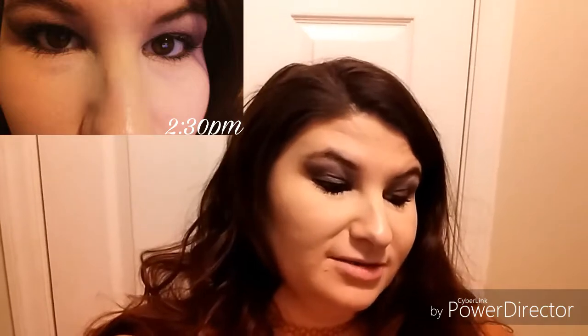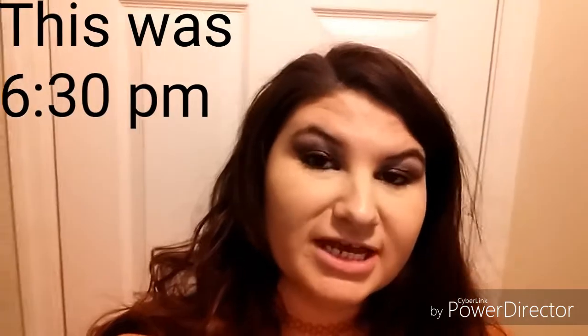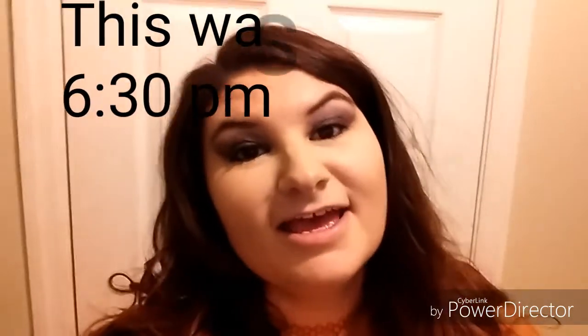Hey everybody, this is my last check-in. It's only 6:38, but I'm ready to get in my pajamas and take a bath, so I wanted to check in with y'all before I did that. Here's a close-up of what the concealer looks like at the end of the day.